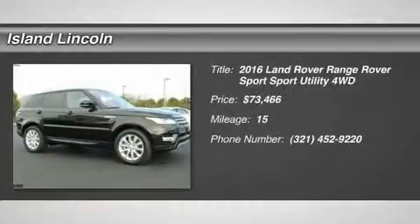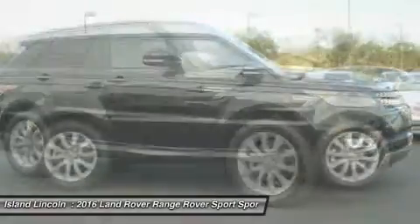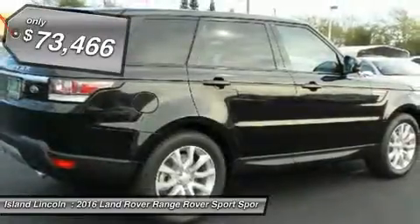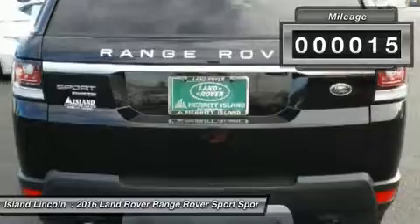Don't miss this 2016 Land Rover Range Rover Sport. It's equipped with automatic transmission and features a Barolo Black exterior. With 15 miles, you'll want to take this car home. Make a great choice today. Contact us and see this car first hand.